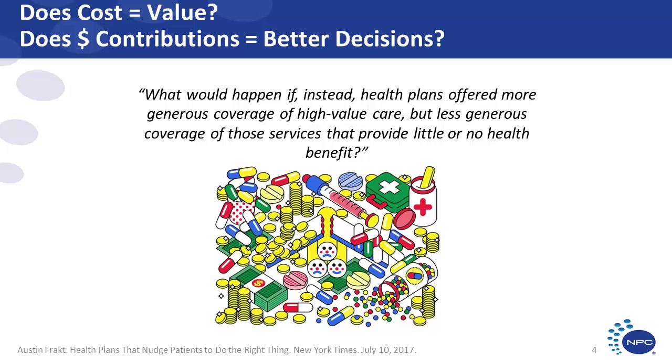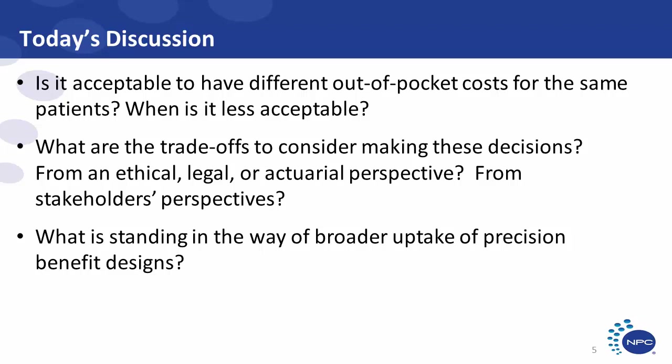What would happen if we took the current one-size-fits-all approach to pharmacy benefits and used a more precise, personalized, and clinically nuanced approach to benefit design? A recent New York Times editorial was very supportive of this concept: what if health plans offered more generous benefit coverage for services with high health benefits, but less generous coverage for services that provide little or no health benefits? When we talk about more generous coverage, we mean lower costs to patients, as well as reduced logistical burdens like prior authorization and step therapy.